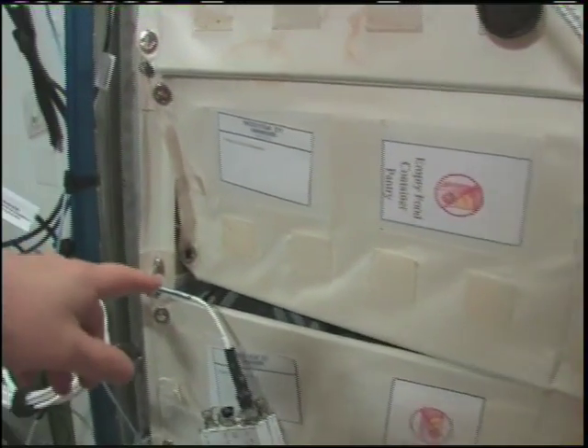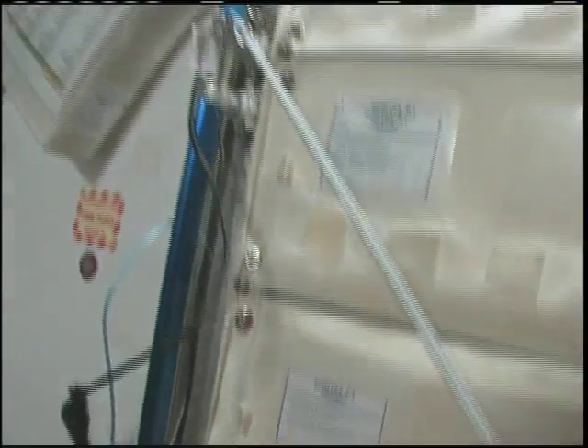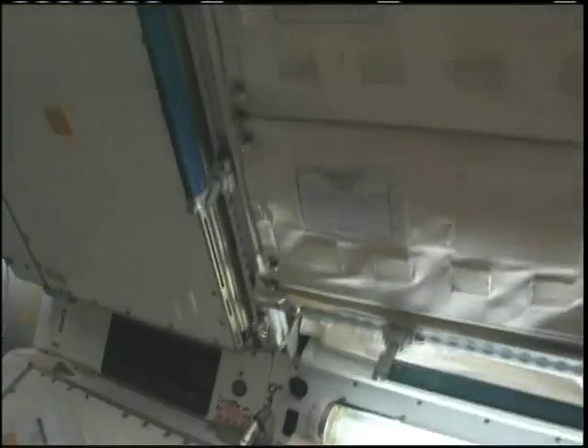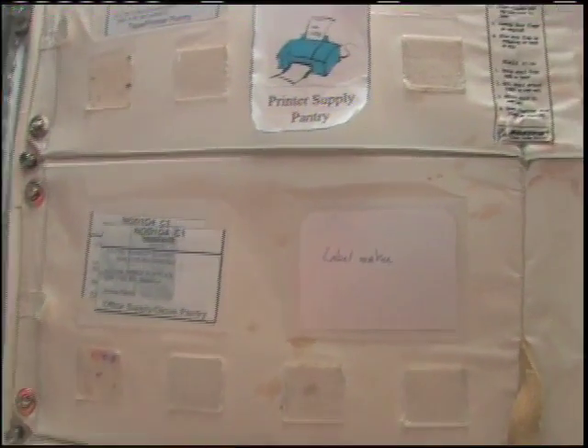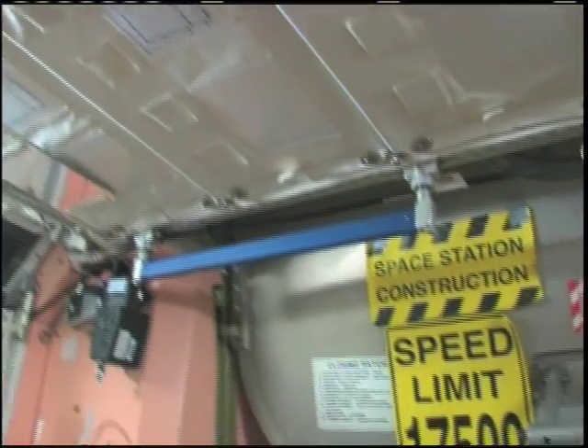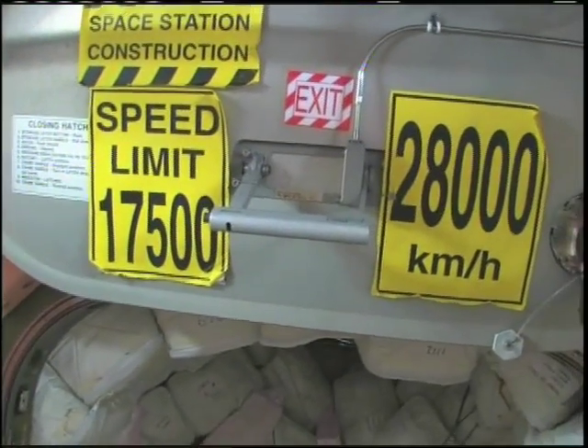As we float up to the ceiling, we have a lot of places where we keep our office-kind-of things — paper, pens — as well as tools, scope meters, and things like that. I remember being a Capcom on STS-96 when I first saw these sides. That's pretty amazing.